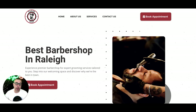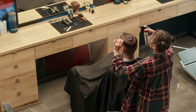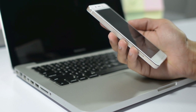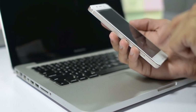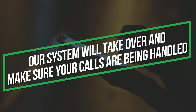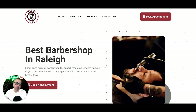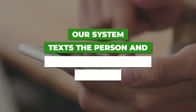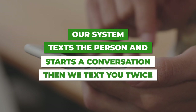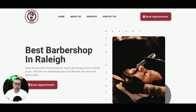We have two automations that make our sites unique. The first is called 'Missed Call Text Back.' If someone calls the business phone number on the website and you don't answer because you're in the middle of a cut, our system automatically texts that person saying 'Hey, sorry we missed your call — how can we help you?' to start a conversation. That conversation is housed in your lead management CRM. Our system will also text you twice saying 'Hey, you missed a call — this is a hot lead, call them back ASAP.' This captures business you'd otherwise lose.